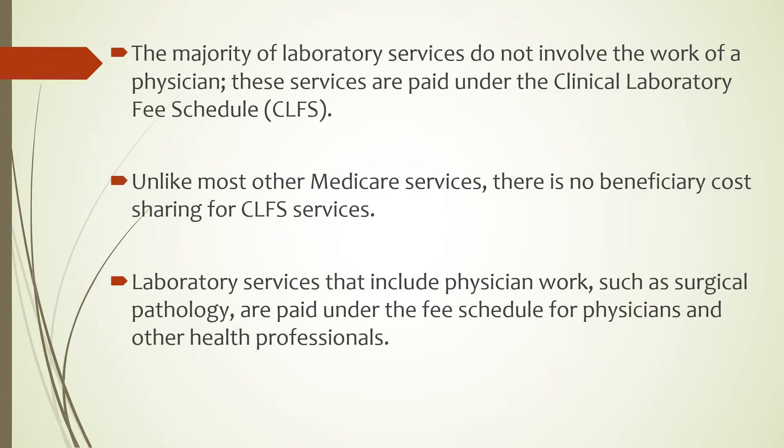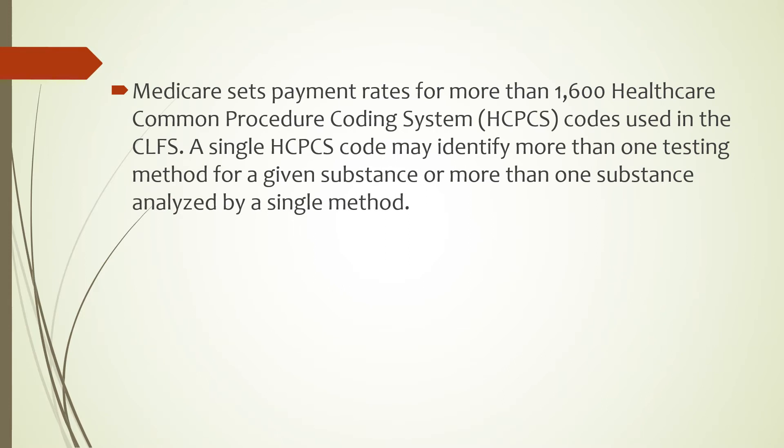The majority of laboratory services do not involve the work of a physician. These services are paid under the Clinical Laboratory Fee Schedule or CLFS. Unlike most other Medicare services, there is no beneficiary cost sharing for CLFS services. Laboratory services that include physician work such as surgical pathology are paid under the fee schedule for physicians and other health professionals. Medicare sets payment rates for more than 1,600 Healthcare Common Procedure Coding System or HCPCS codes used in the CLFS.